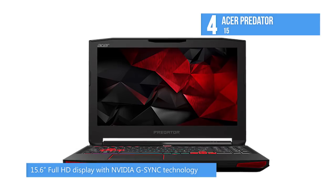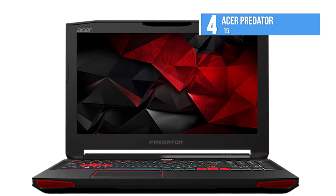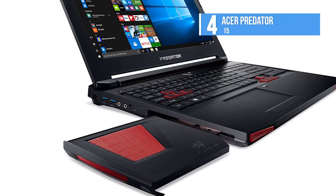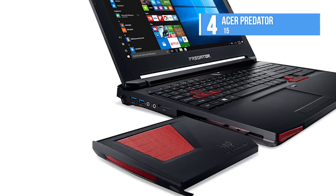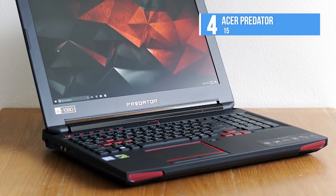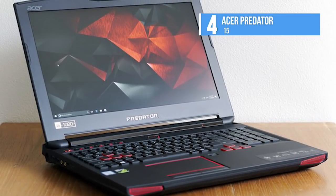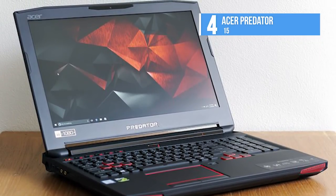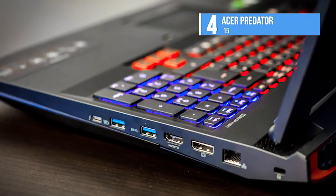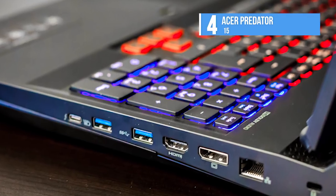The Acer Predator 15 runs Windows 10 OS, sports an HD webcam for video calls and recording purposes, and has a backlit keyboard and multi-gesture touchpad as input options. The connectivity options available on the device are Wi-Fi, Bluetooth, one USB 3.0 port, three USB 3.1 Type-C ports, an HDMI port, one headphone out, an audio-in combo jack, and a multimedia reader slot. It comes with a DVD optical drive, and supports built-in speakers in a subwoofer, powered by Dolby Surround Sound audio technology.